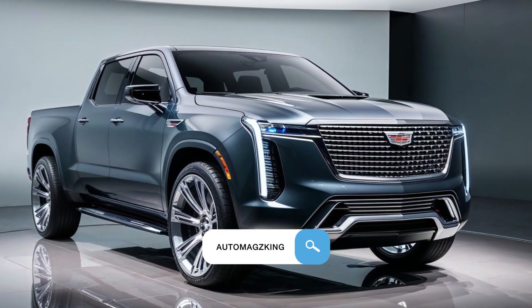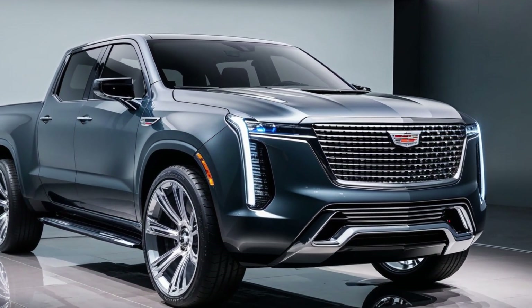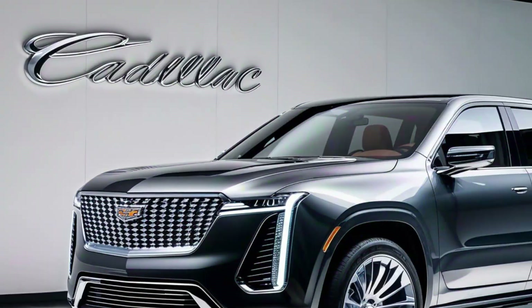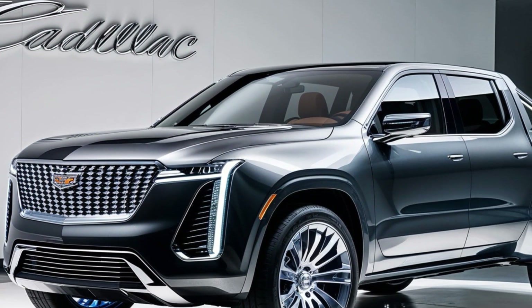Imagine a truck that's as opulent as a palace, as powerful as a beast, yet as practical as a Swiss army knife. Welcome to the 2025 Cadillac pickup concept.